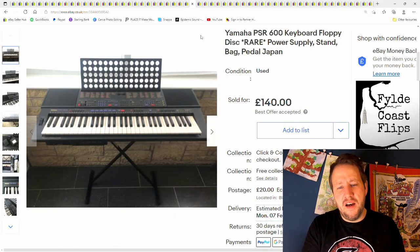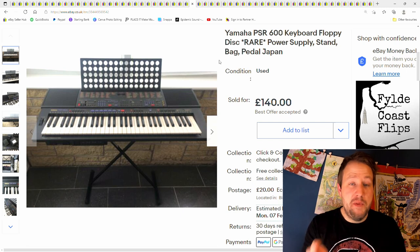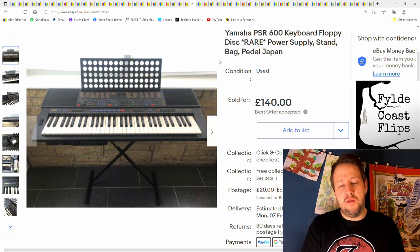This was a fairly recent one — Yamaha. It actually has a floppy disk drive in it. I got £140 plus postage; I paid £20 for it from a charity shop.